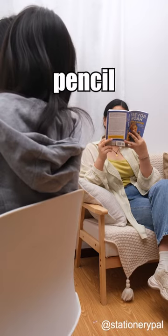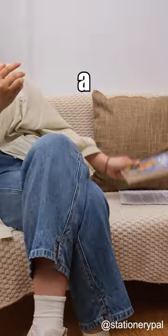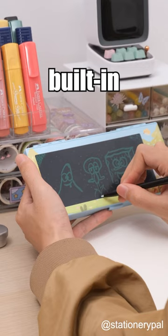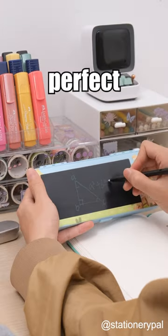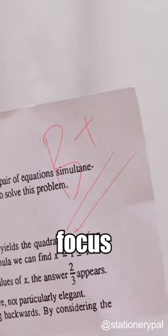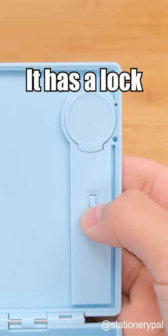Mom, can I get a new pencil case? Mine is falling apart. Why? You have a perfectly good one right there. But mom, this one has a built-in doodle board — it's perfect for taking notes and doodling. Oh yes, because doodling is definitely what you need to focus on in school. Mom, this pencil case is amazing, it has a...